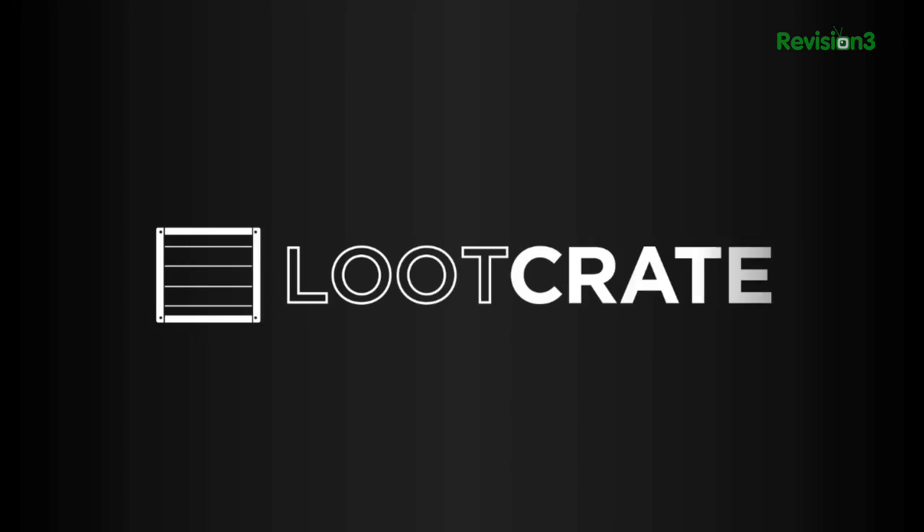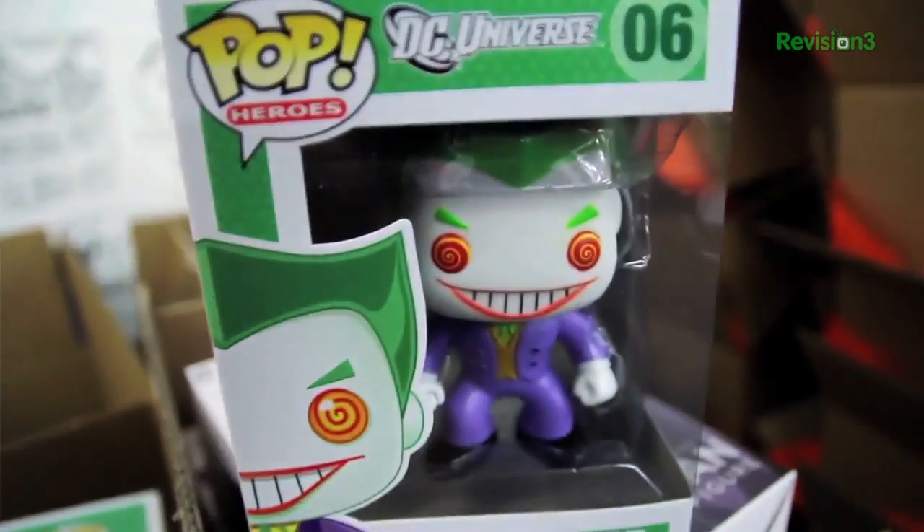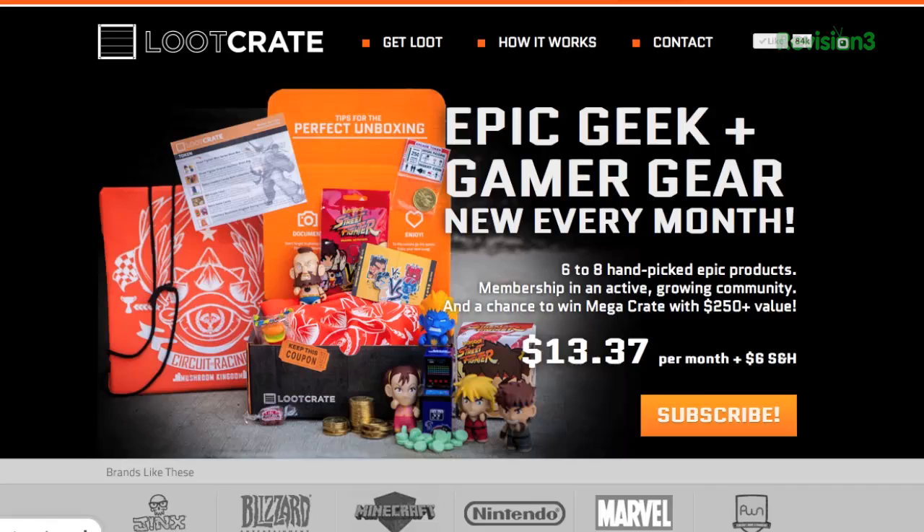Do you want cool geek and video gaming swag? Sure you do. But collecting all that stuff can be time-consuming and difficult. Well, with Loot Crate, getting cool geek and gaming items is super easy. Loot Crate is a subscription box service for geeks and gamers that delivers epic items to your door every month for less than $20 a month.